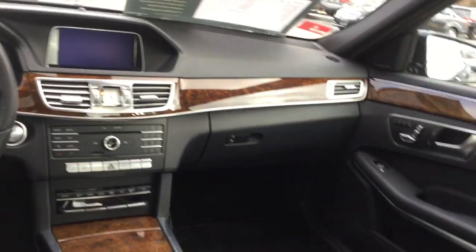It also has burl walnut trim, blind spot and lane tracking, and premium Harman Kardon sound.